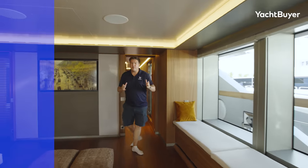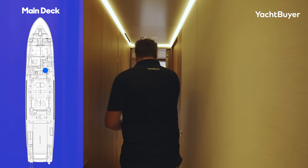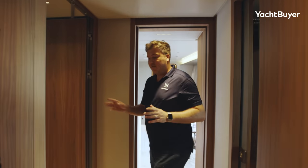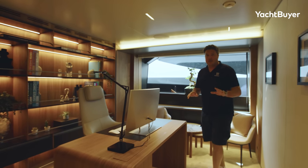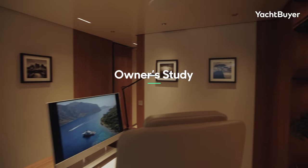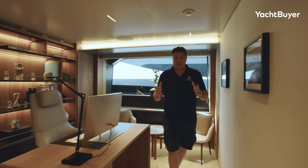Heading forward, we find the owner's stateroom. There's a door here out to the starboard side deck and a staircase up onto the foredeck — crew access that side. We have a day heads here, but let's get to the main event: the owner's stateroom. I'm going to start in the study. This is not just some little bureau — this is a proper private study. You can be closed off from the rest of the cabin. It's a gorgeous space with a nice big window, great views while you're tapping away on the keyboard. They've got Starlink, of course, so there's no issues with internet access.